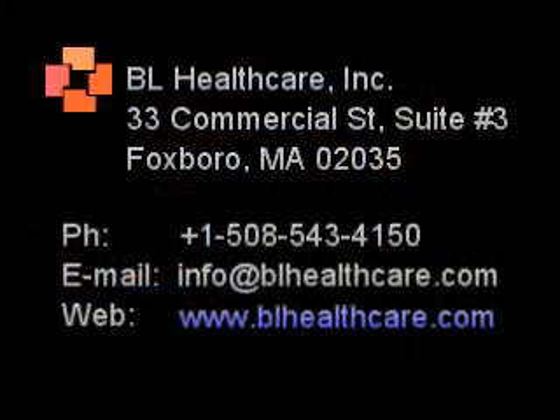To learn more about the TCXI system or our other products, talk to a Beale Healthcare representative or go to our website at www.bealehealthcare.com.